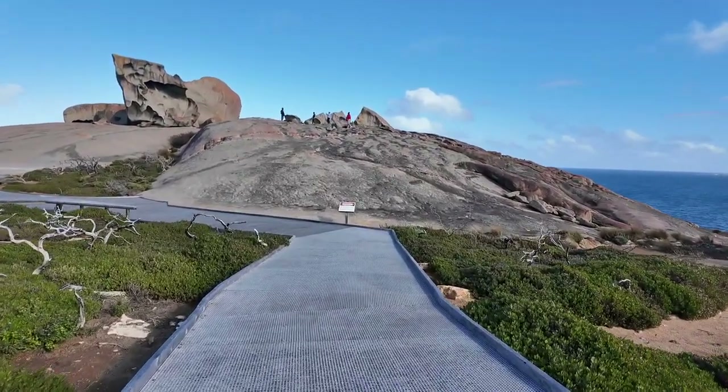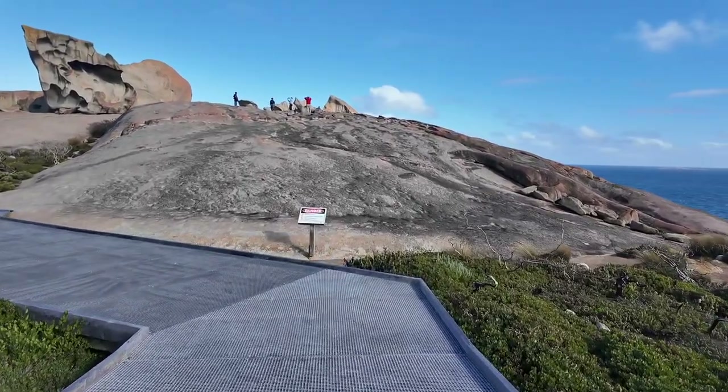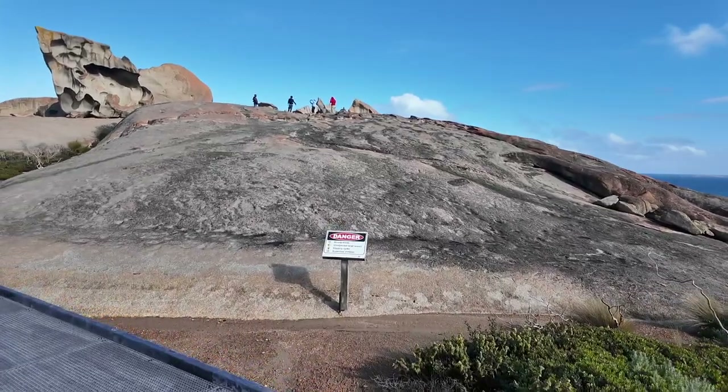It's a very dangerous place — there are no shelters here. Strong winds, unexpected large waves, and slippery rocks make this area hazardous.